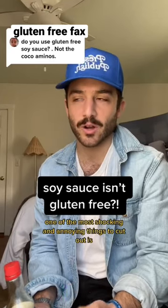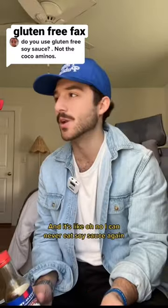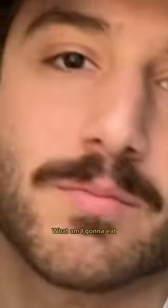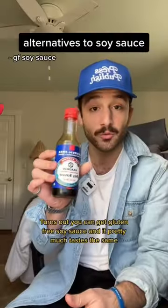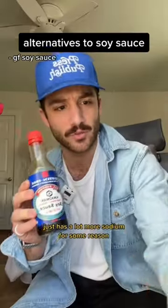When you first start a gluten-free diet, one of the most shocking and annoying things to cut out is soy sauce. It's like, oh no, I can never eat soy sauce again — what am I going to eat? Turns out you can get gluten-free soy sauce and it pretty much tastes the same, it just has a lot more sodium for some reason.